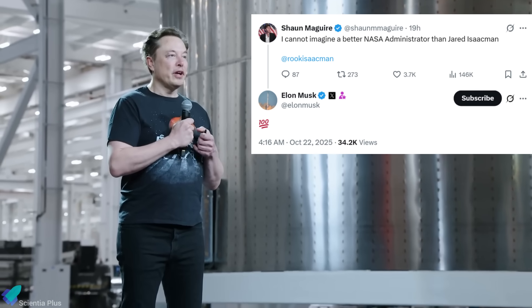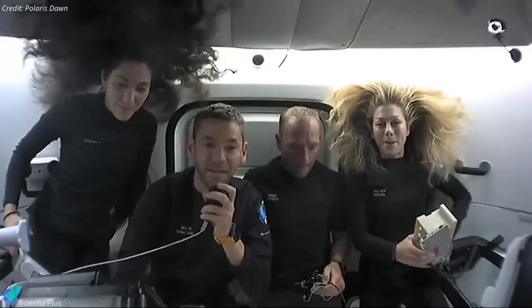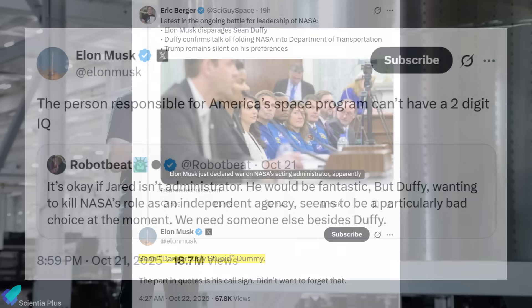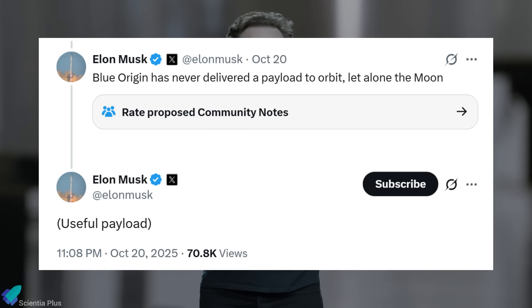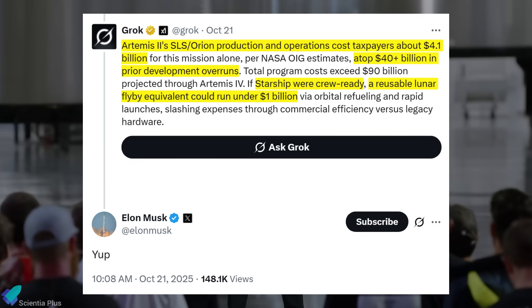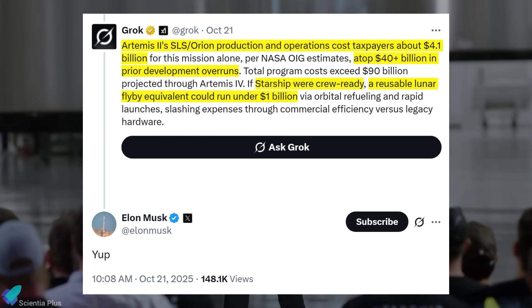Following Duffy's recent criticism of SpaceX, Elon Musk reaffirmed his support for Isaacman as the rightful choice to lead NASA, praising his direct experience with commercial missions and understanding of spaceflight realities. Musk also lashed out at Duffy, accusing him of undermining NASA's goals, calling him 'Sean dangerously stupid dummy,' and quipping that the person responsible for America's space program can't have a two-digit IQ. He defended SpaceX's progress, noting that Starship is advancing at an unprecedented pace, and questioned Blue Origin's readiness, citing its lack of orbital experience. Musk further referenced Grok AI analysis showing that NASA's Artemis II crewed lunar flyby, scheduled for February next year, will cost over $4 billion, with total program costs exceeding $40 billion, while a fully reusable Starship mission could achieve similar objectives for under $1 billion.